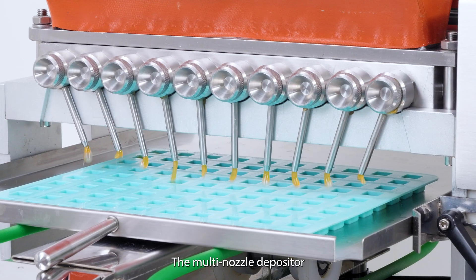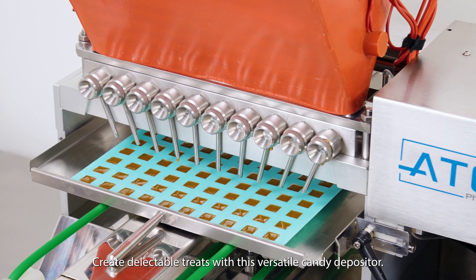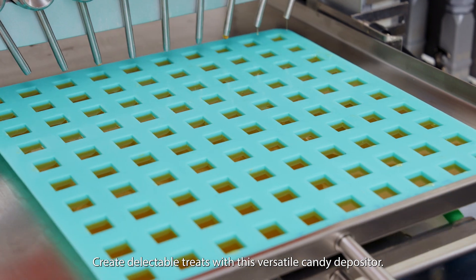The multi-nozzle depositor allows you to deposit 10 gummies in a single shot. Create delectable treats with this versatile candy depositor.